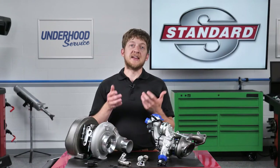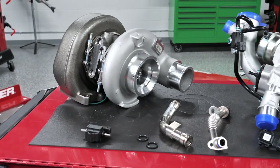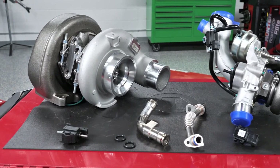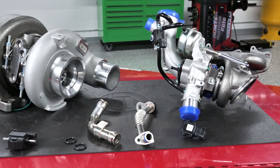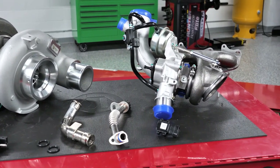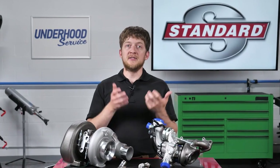Most importantly, ensure that the customer is aware of the maintenance schedule for their vehicle. This includes regular oil changes using the correct oil, air filter replacement, as well as fuel system cleaning, or walnut blasting, to remove carbon buildups from the intake valves. As with all vehicle systems, proper maintenance is the secret to maximum turbocharger service life. I'm Brian Sexton, thanks for watching.